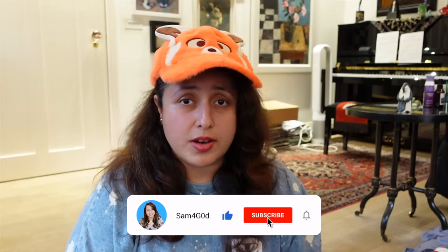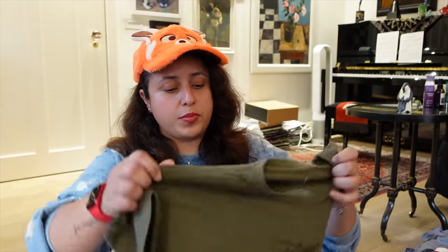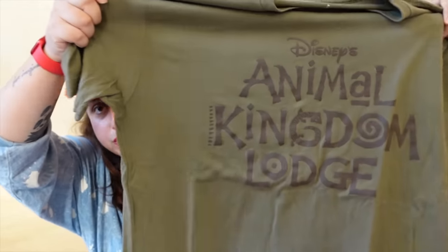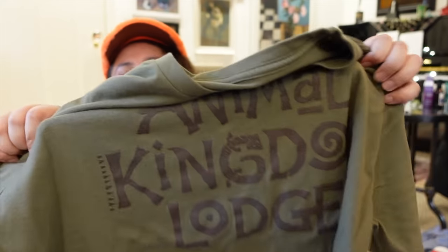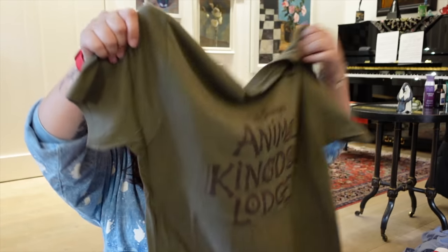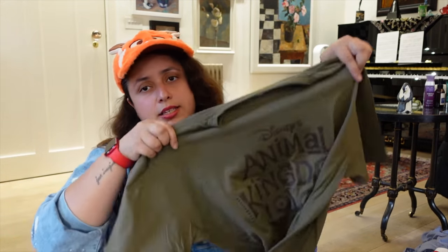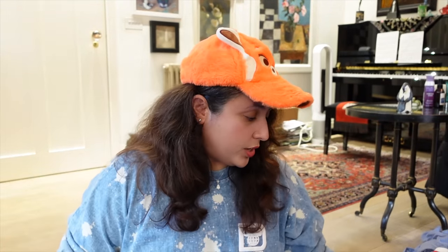I also had to get an Animal Kingdom Lodge t-shirt since I stayed there for my first 10 nights. It's very nice and simple with the Animal Kingdom Lodge logo in its font. I actually wore this to Animal Kingdom one of my days. It's a size L and was about $30.